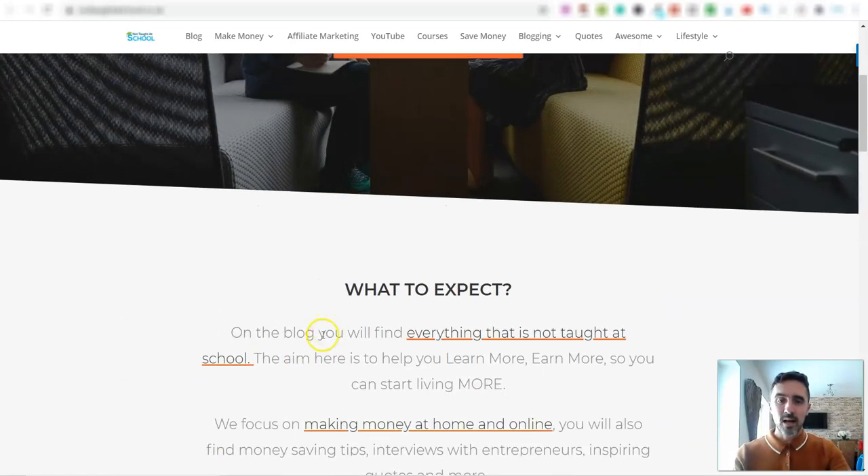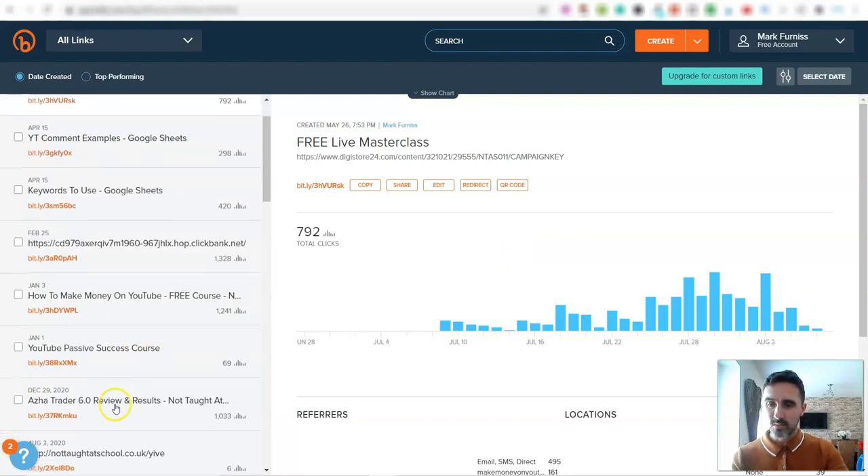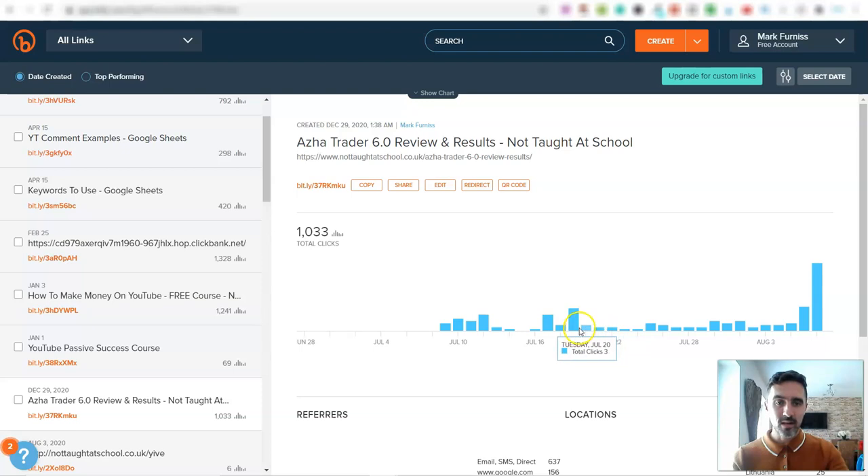At this moment in time I have a number of these automated websites up and running every single day, and they're bringing me in traffic. Over on bit.ly I'm tracking these links — you can see this 'free live masterclass' link here, and look at the traffic: I'm getting clicks over to this affiliate product every single day, and I'm not having to do anything. This is just one of them because I've got a number of these set up.